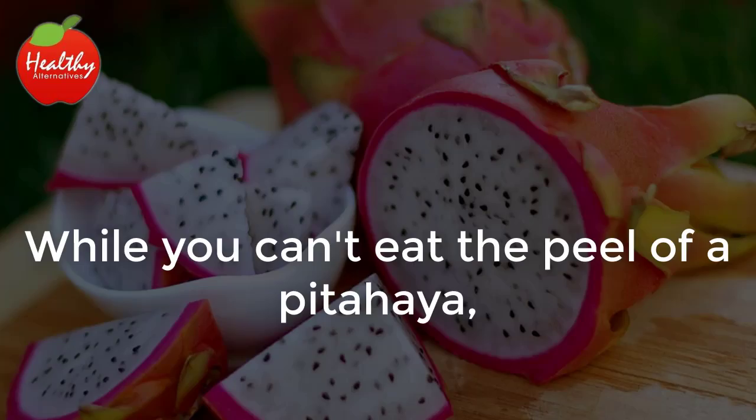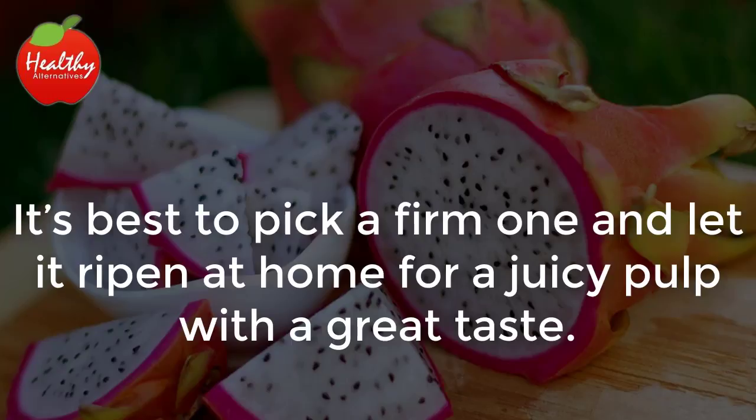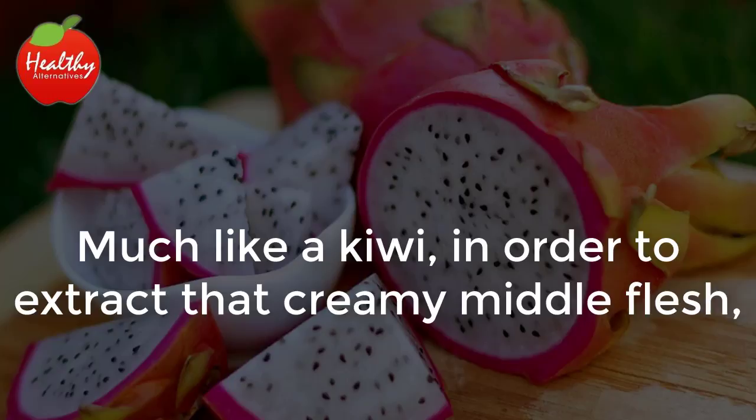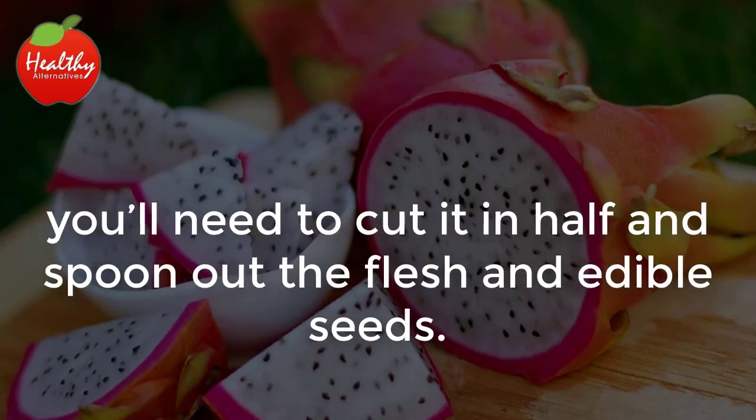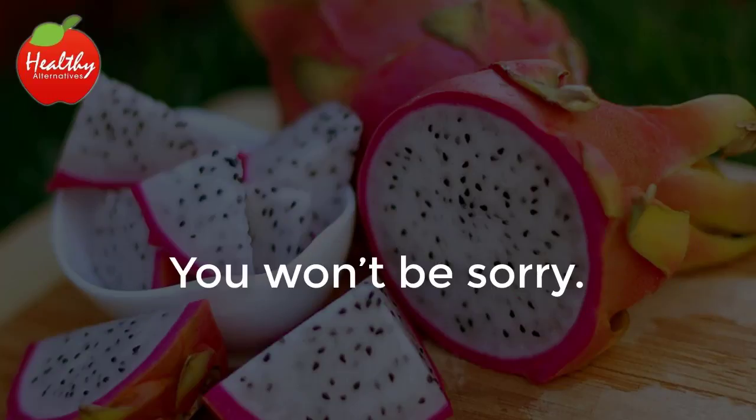While you can't eat the peel of a pitahaya, you need to pay attention to it when you're at the market picking out your fruit. It's best to pick a firm one and let it ripen at home for a juicy pulp with a great taste. Much like a kiwi, in order to extract that creamy middle flesh, you'll need to cut it in half and spoon out the flesh and edible seeds. Try adding it to a fruit salad for its extra great taste and cool look — you won't be sorry.